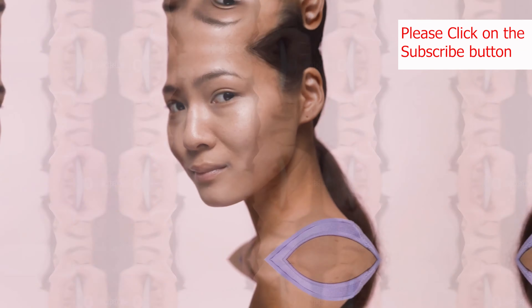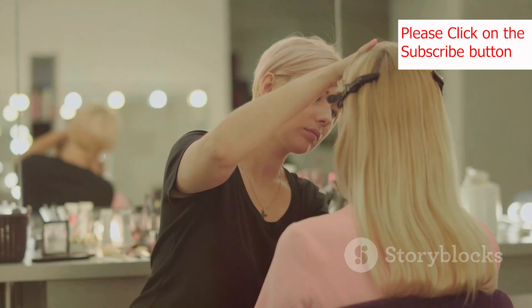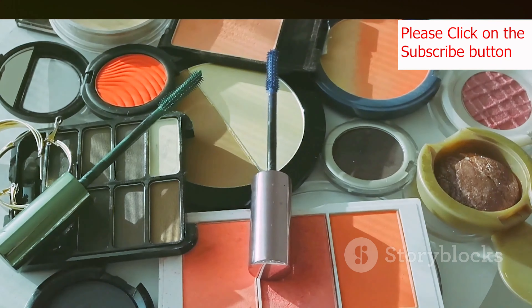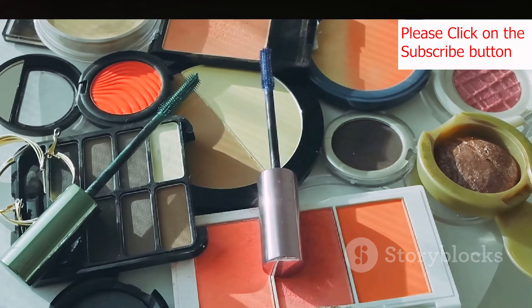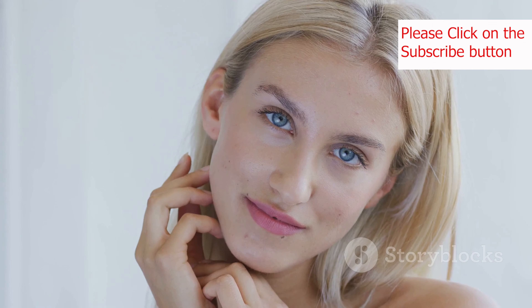Next up, we have exfoliation. Think of exfoliation as a way to hit the refresh button on your skin. Over time, dead skin cells can accumulate on the surface of your skin, making it look dull and uneven. Exfoliating one to two times a week helps to remove these dead skin cells, revealing brighter, smoother skin underneath.